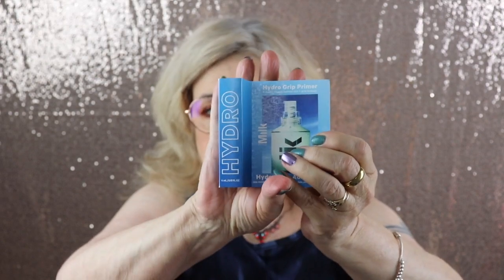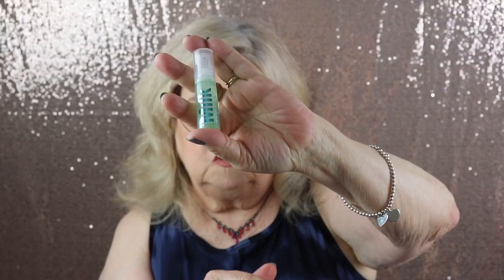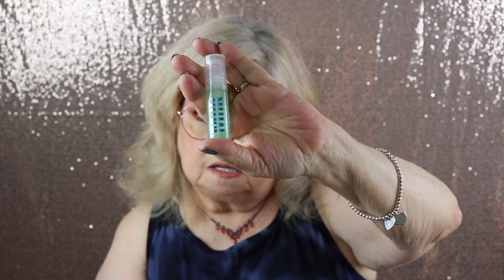First item: this is what I picked — the Hydrogrit Primer from Milk. I've been wanting to try this! I was thrilled to get a sample because I have lots of primers and don't need to buy more, but I really wanted to try it. This little sample will give me enough to test it out and see if I like it.